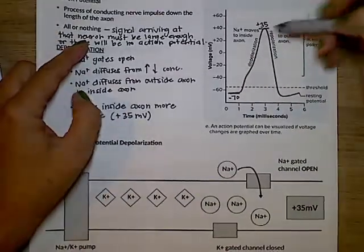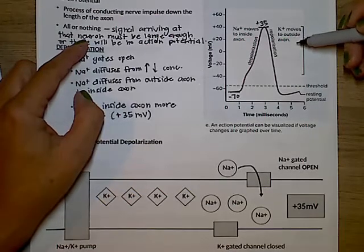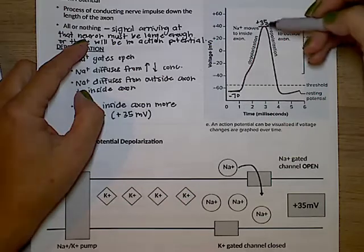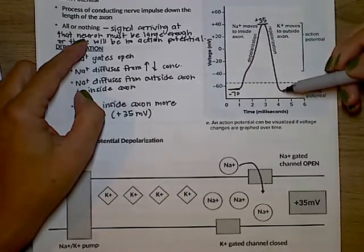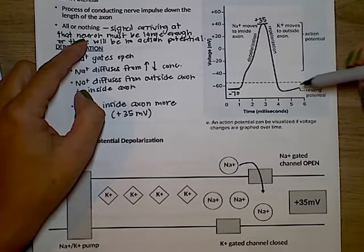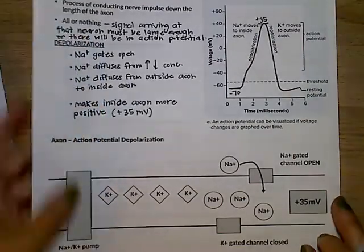With repolarization, the potassium moves outside the axon through those potassium-gated channels. As those positive charges move out, this is where the refractory period occurs. And then we get back to our resting potential where we can have another action potential.